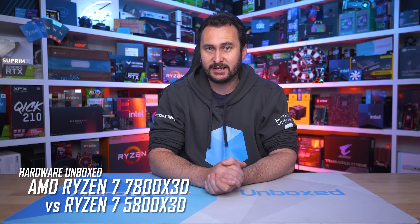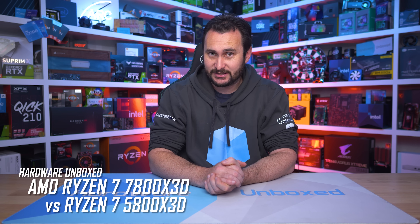Welcome back to Hardware Unboxed. Today we're comparing the new Ryzen 7 7800X 3D head-to-head with AMD's previous generation 3D vCache part, the 5800X 3D.